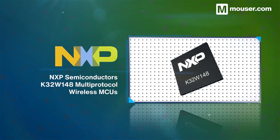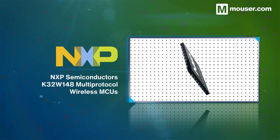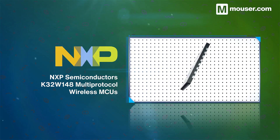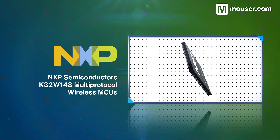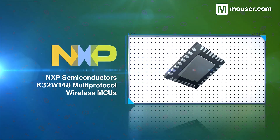For a single-chip MATA solution, it's hard to beat NXP Semiconductor's K32W148 Multi-Protocol Wireless MCUs. Highly extendable and able to operate at a range of voltages, they feature scalable security architecture for both BLE 5.3 and IEEE 802.15.4 communication.